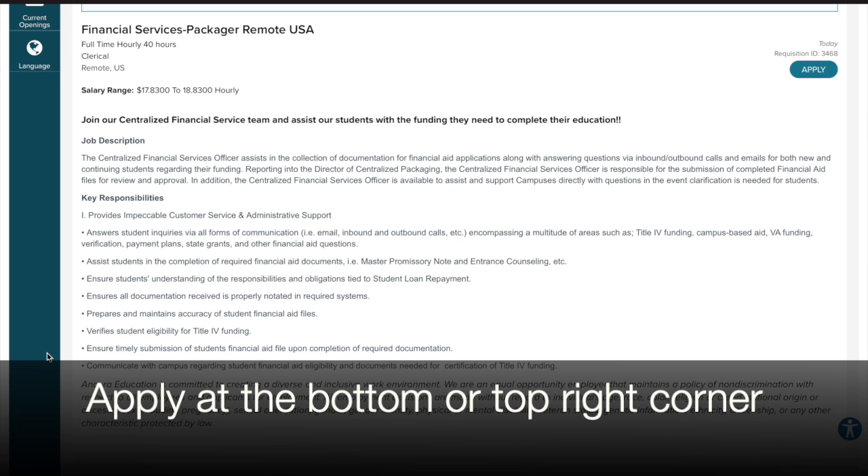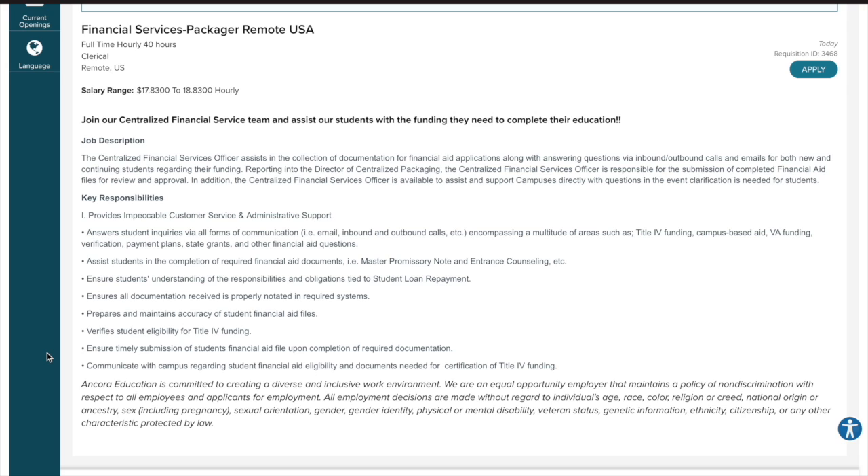If you are interested in this job position, scroll to the bottom of this webpage and click the apply tab. Also, don't forget to view my description box where you can click on the link that leads you directly to this website. My description box also provides you information on more remote job leads.